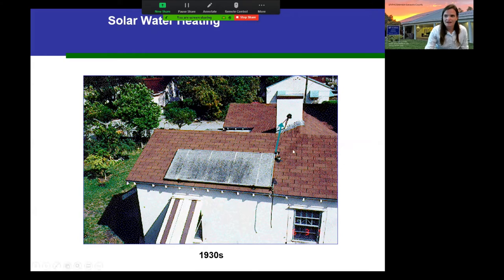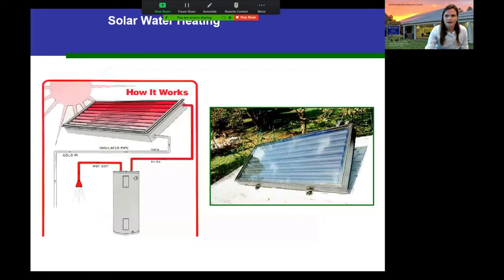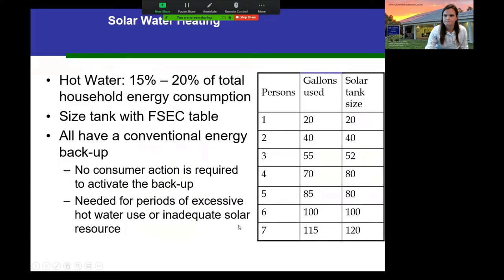Here's what solar water heaters looked like in the 1930s near Miami, and here's what they look like in modern day in our community. They are smaller than pool heaters and provide heat stored in a tank until needed. The cold water goes in, gets warmed by the panel, and stays in the tank until you need a shower or laundry. Tank sizing can be a consideration — there's a sizing table at the Florida Solar Energy Center's website. All systems have conventional energy backup so you won't be without hot water on cloudy days.